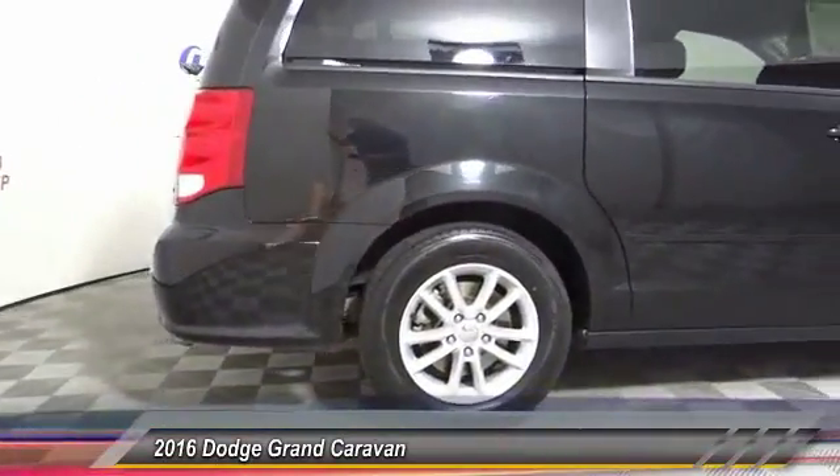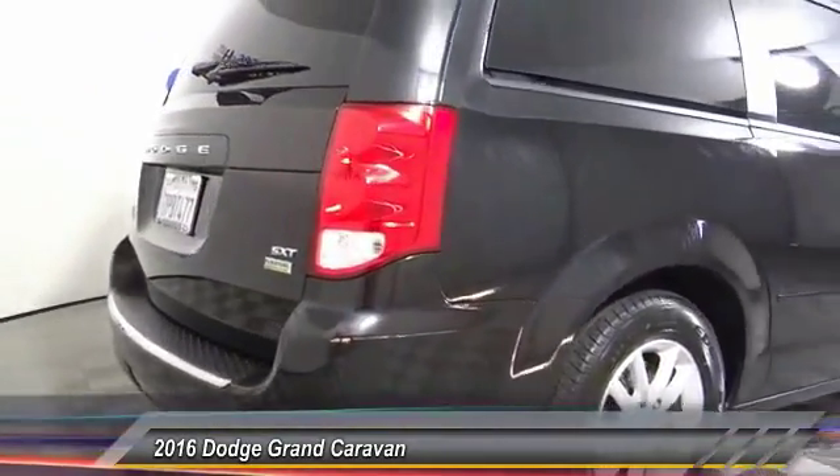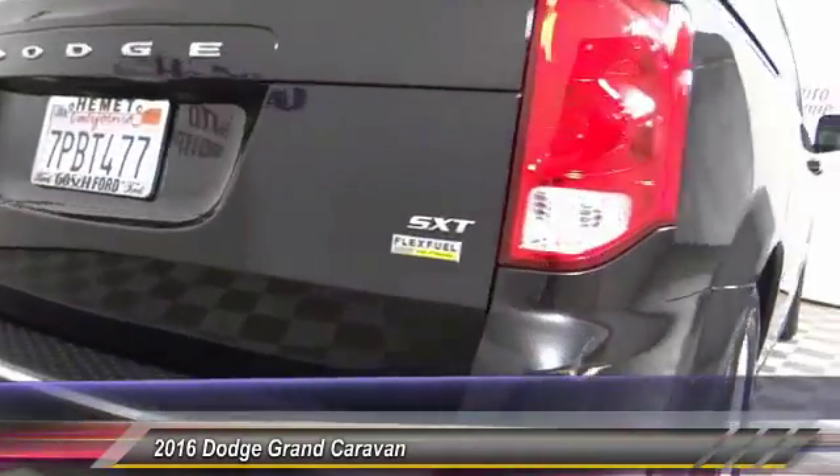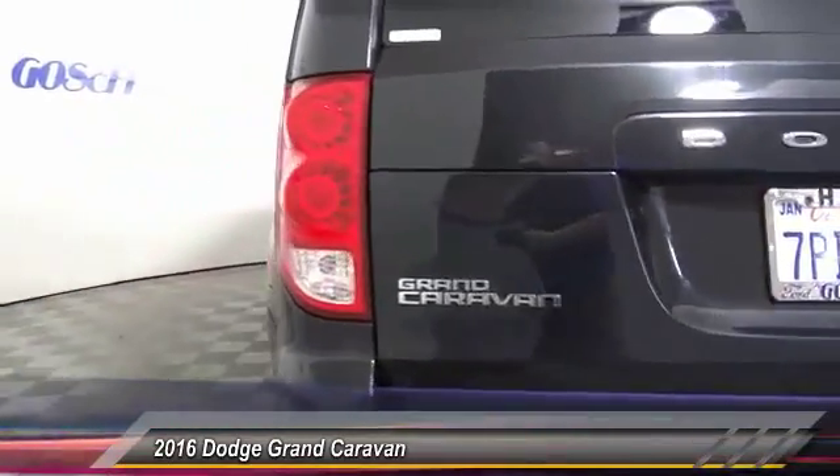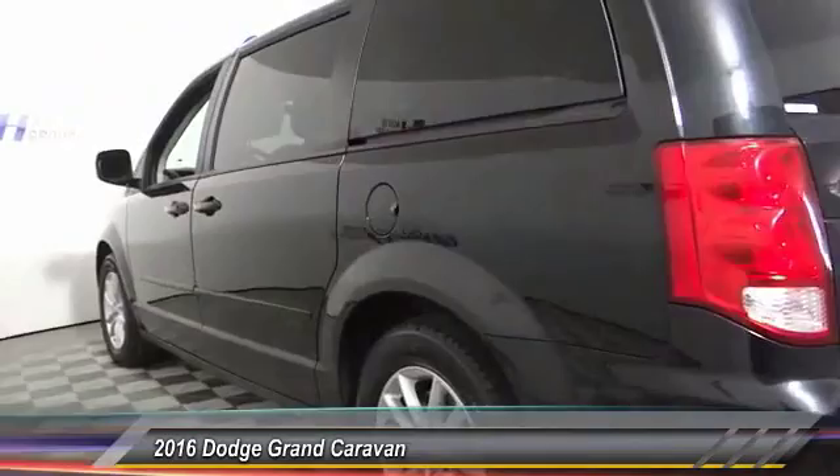With an innovative seating arrangement, versatile cargo storage, and enough entertainment features to keep the kids entertained on road trips. And is priced below $20,000. This vehicle has less than 45,000 miles.